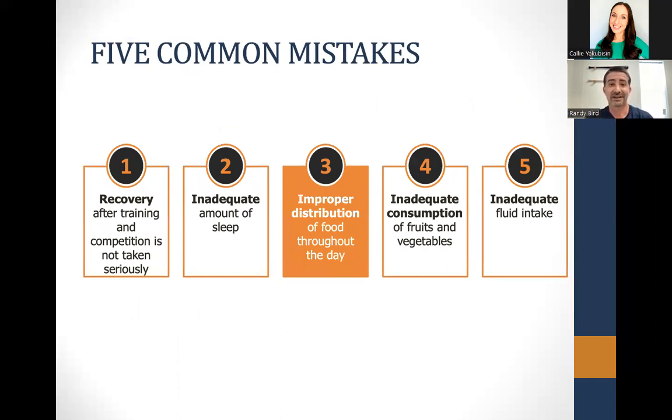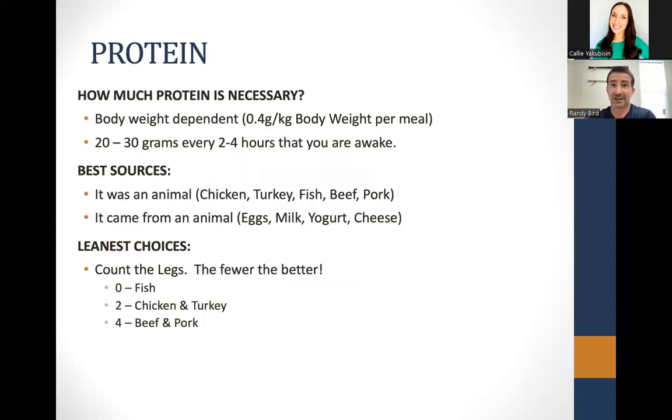Common mistake number three is not spacing food out or not distributing the food we eat appropriately throughout the day. When we talk about food distribution, I focus on protein. There's a certain quantity you need throughout the day based on body weight, and we like to split that up multiple times throughout the day. You'll see much better results if you space your protein out over at least three meals, but ideally four or five times per day. More muscle repair and growth will occur if you take and space that protein three or four times throughout the day.